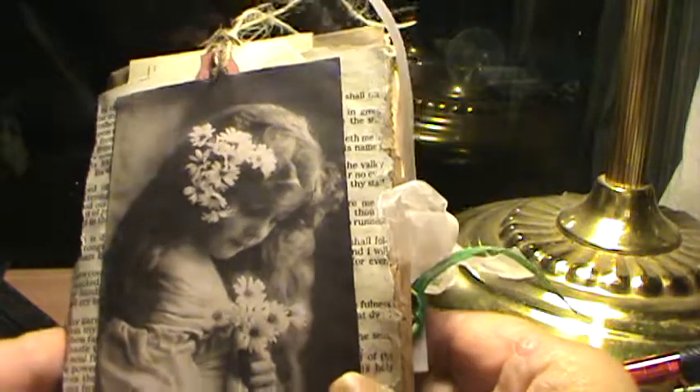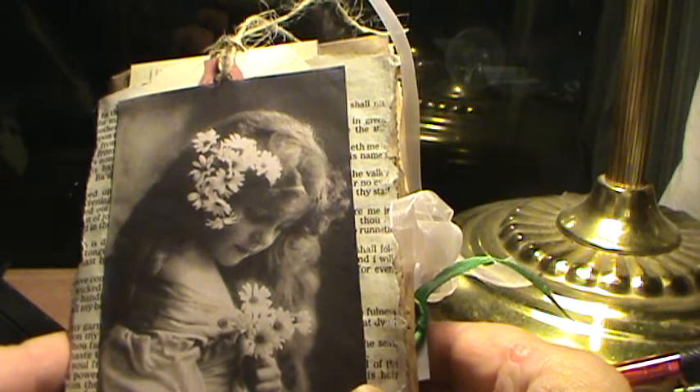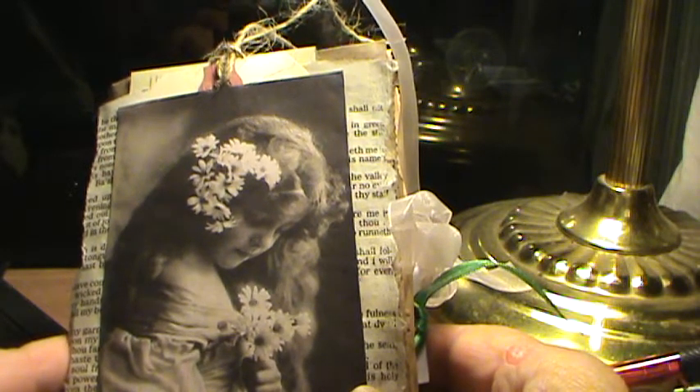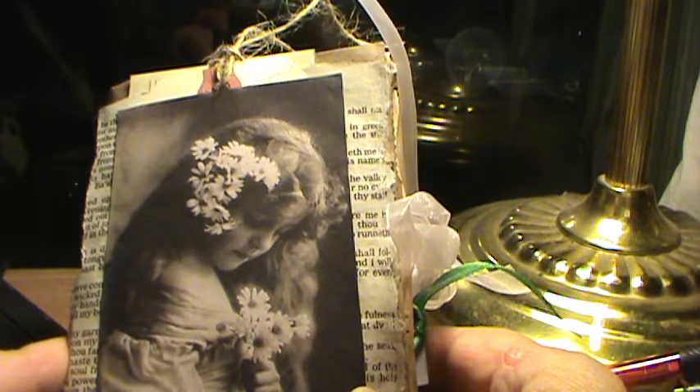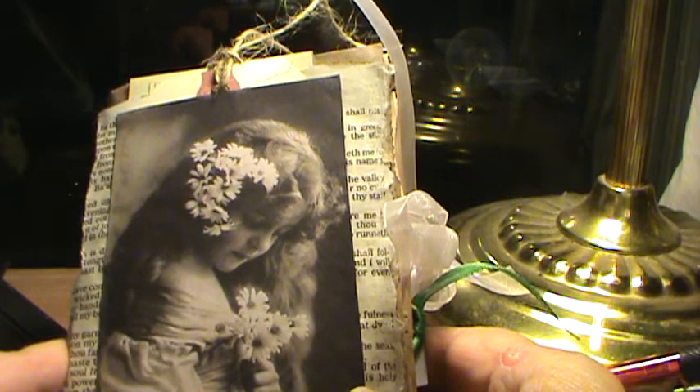Well, there's Cindy from Albany, New York, and I finished another prayer journal. Everybody asks me where my images come from. My images come from Pinterest, and I edit them using a software called Pizap, P-I-Z-A-P.com.